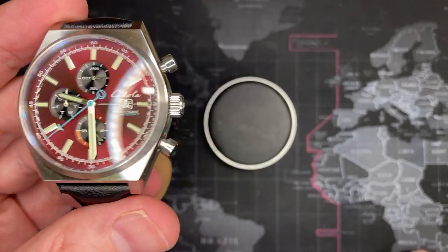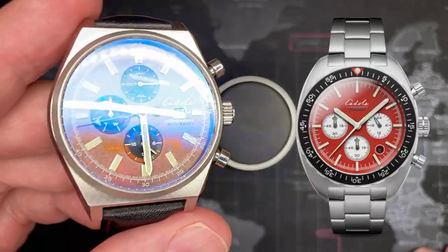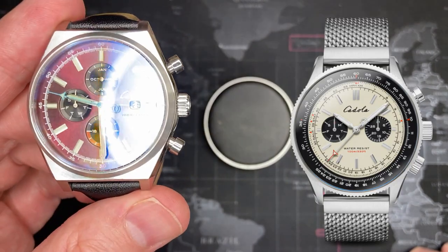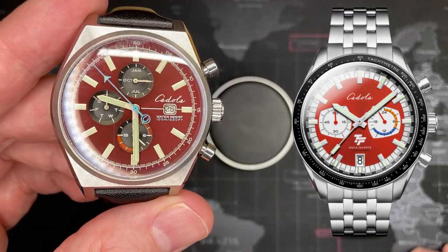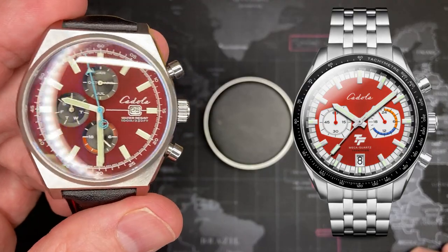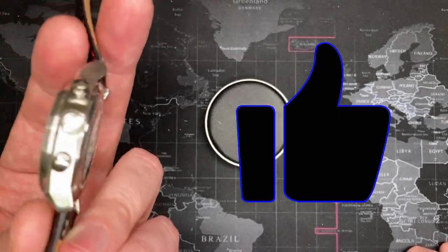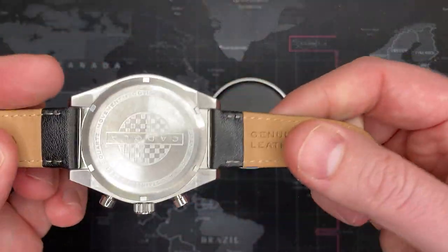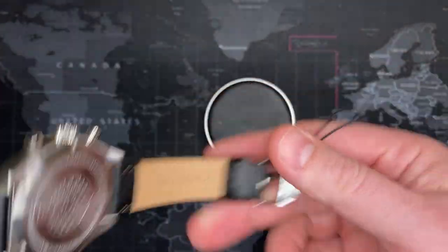Cadola has some really nice watch models - most of them are inspired in some way by racing. There's a really nice chronograph that uses the Meca-Quartz VX94 movement, so I may sell this and use that money to buy one of those. I very much enjoyed this watch and I'm going to wear it for a little while. I've got over 100 watches now so I need to start moving some along. If you enjoyed this video please leave a like, any questions in the comments, and if you want to see more please subscribe - thank you very much.